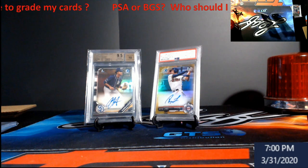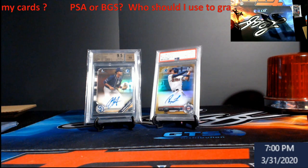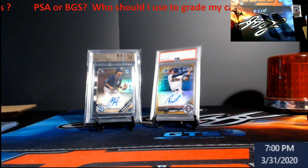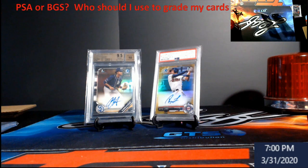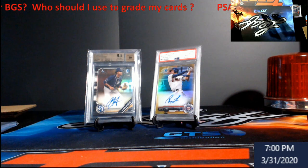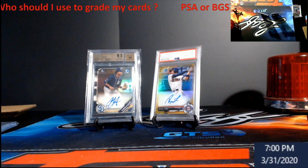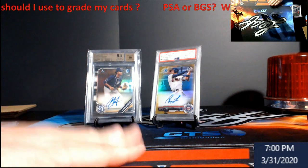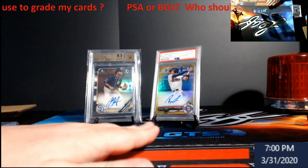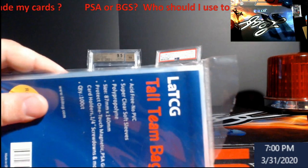With BGS, a 9.5 on that card would probably be around $2,000. So a $1,200 card turns into $2,000 with a BGS 9.5, but you'd get a PSA 10 more easily. Generally speaking: BGS 9 equals PSA 9, BGS 9.5 equals PSA 10, and then there's BGS 10 and BGS 10 Black Label. BGS comes in a nice big thick case; PSA has a smaller case.